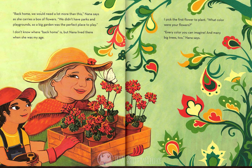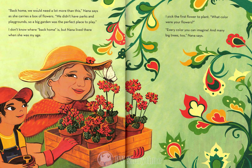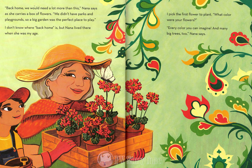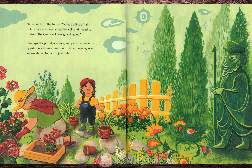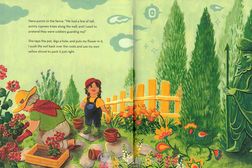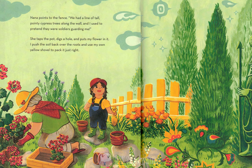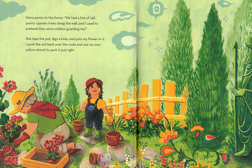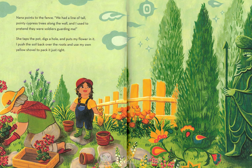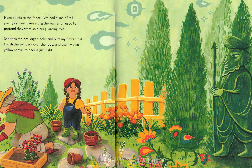I picked the first flower to plant. What color were your flowers? Every color you can imagine, and many big trees too, Nana says. Nana points to the fence. We had a line of tall, pointy cypress trees along the wall, and I used to pretend they were soldiers guarding me. She taps the pot, digs a hole, and puts my flower in it. I pushed the soil back over the roots and used my own yellow shovel to pack it just right.